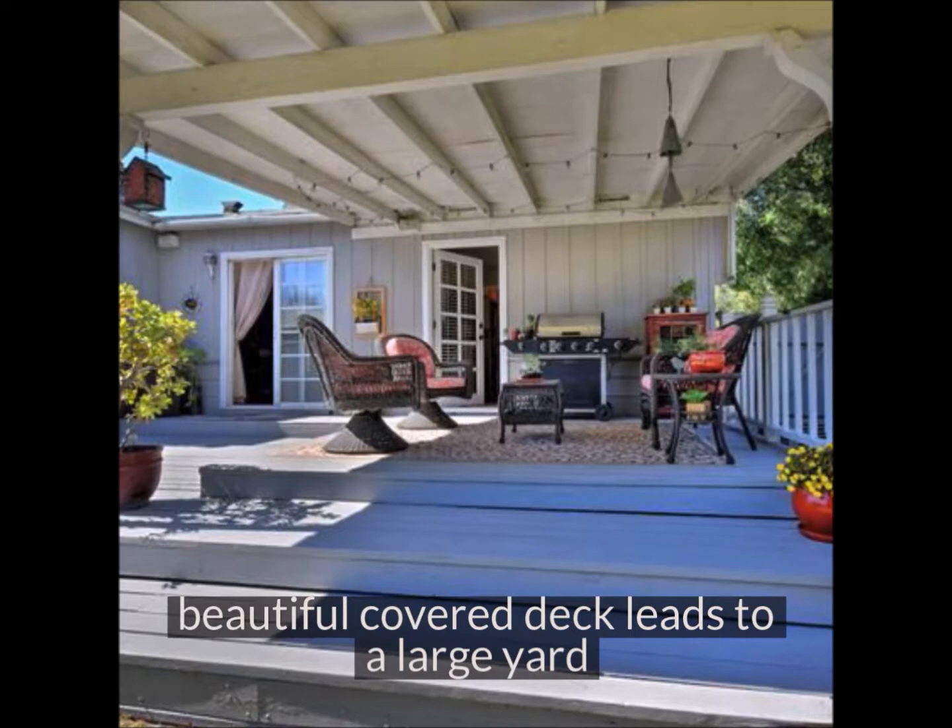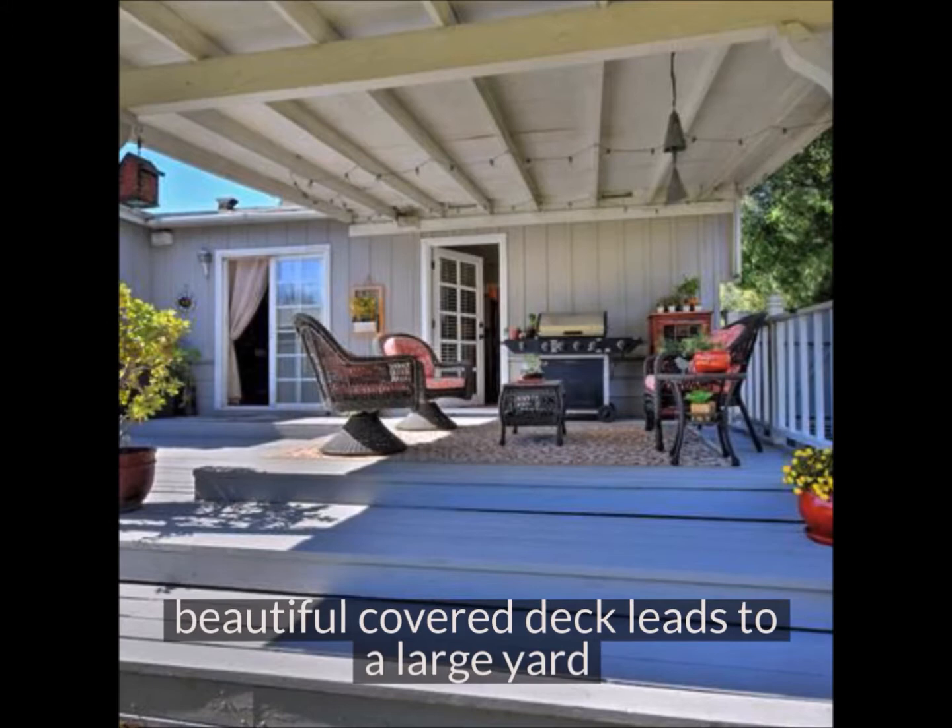And if you enjoy spending time outside, check out this beautiful covered deck. It's accessible from the family room and the master bedroom. And there's a beautiful big backyard.